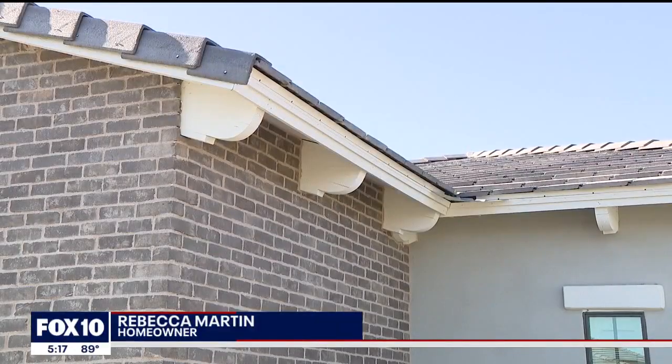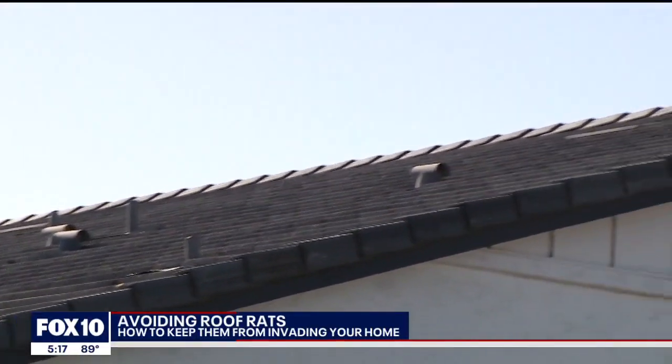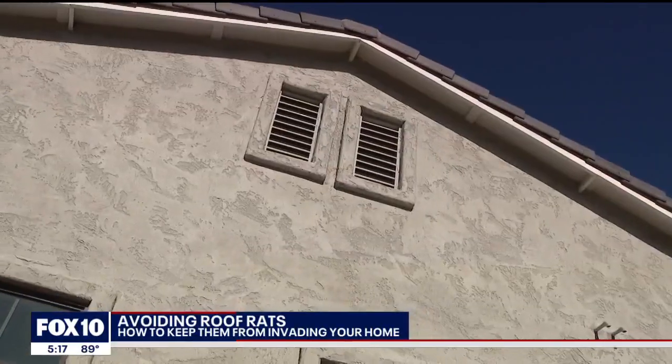Rebecca Martin's neighbor may have an infestation, but luckily she doesn't. She says she would be concerned if she had roof rats. They can get into the attic through any small opening. In adjoining neighborhoods where there's a lot of citrus, she has actually seen them.